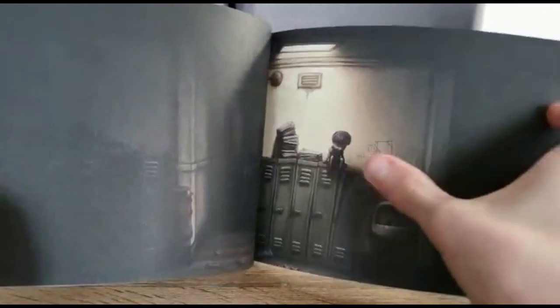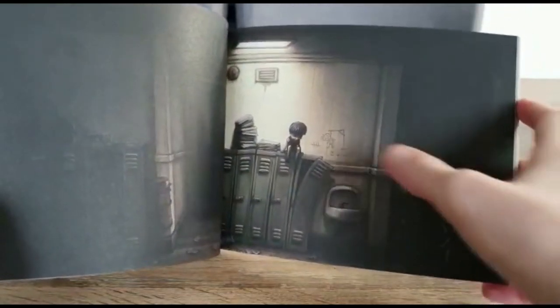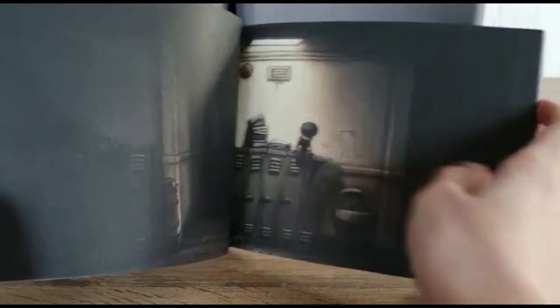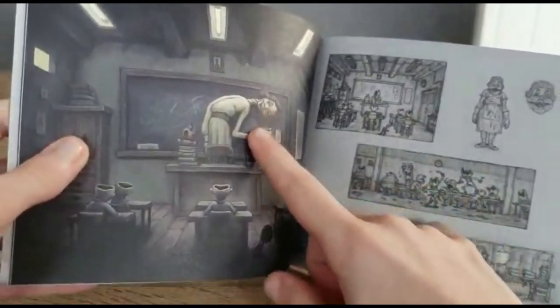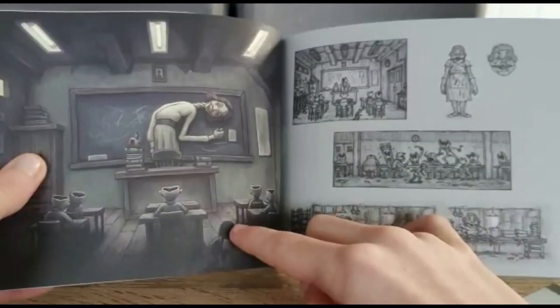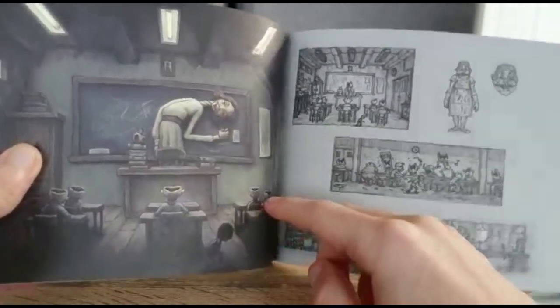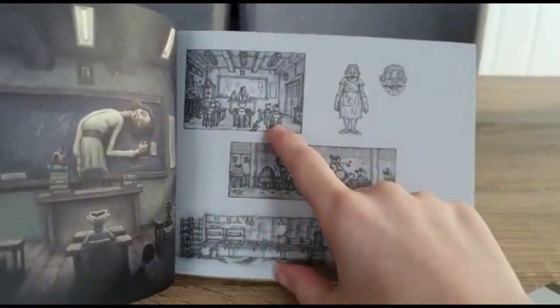This page is of the school. We've got some of the bullies - they're just doing bully things. And look, they're playing Hangman. That's kind of funny. That's pretty creepy - we've got the teacher turning around to check on the students. And then we've got the Runaway Kid, the guy from the DLC of the first game. I don't know if he's going to show up because didn't he die? Didn't Six eat him? I don't know.